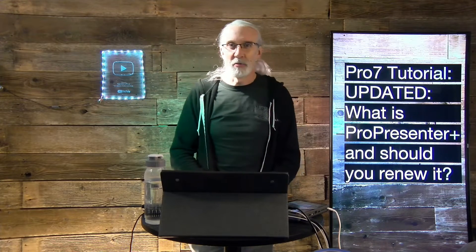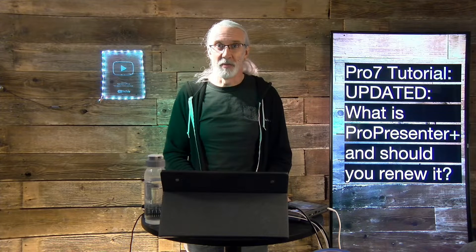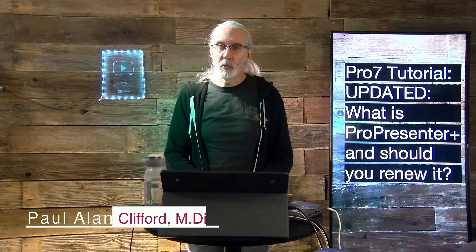Hi and welcome again to the ProPresenter Show. This is the show where I teach all about ProPresenter. My name is Paul Allen Clifford.